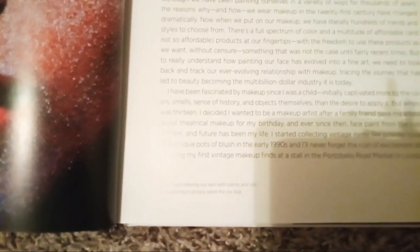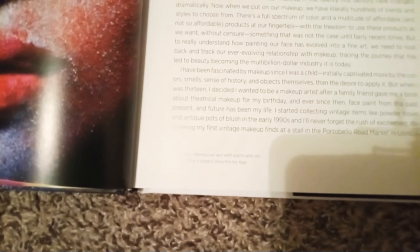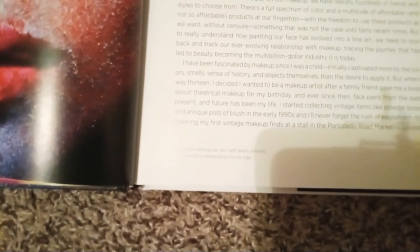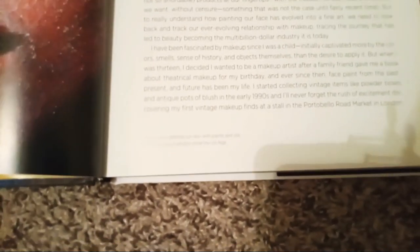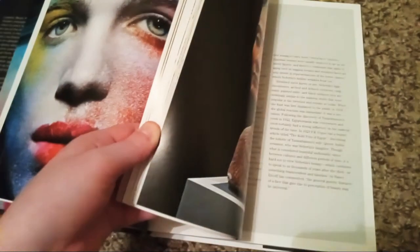Lisa writes: 'I have been fascinated by makeup since I was a child, initially captivated more by the color. When I was 13, I decided I wanted to be a makeup artist after a family friend gave me a book about theatrical makeup for my birthday. And ever since then, face paint from the past, present, and future has been my life. I started collecting vintage items like powder boxes and antique pots of blush in the early 1990s, and I'll never forget the rush of excitement of discovering my first vintage makeup find at a stall in the Portobello Road Market in London.' This is what Lisa Eldridge tells us about how she started in makeup and how fascinated she is with it.